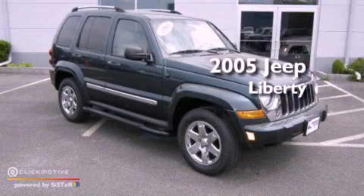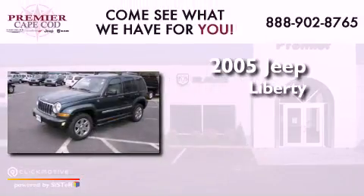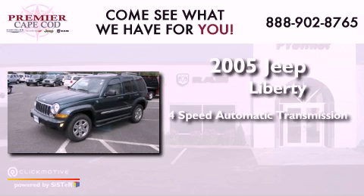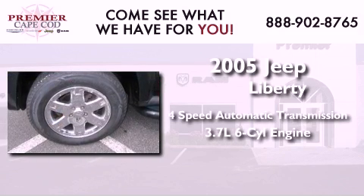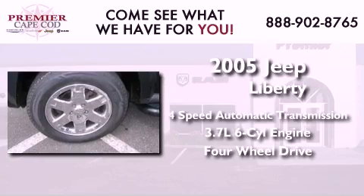This is a 2005 Jeep Liberty. This SUV has a four-speed automatic transmission, a 3.7-liter V6, and the added safety and control of four-wheel drive.